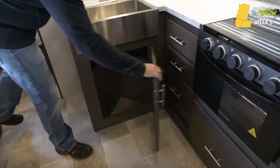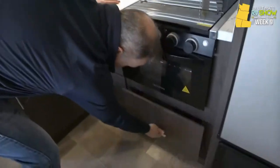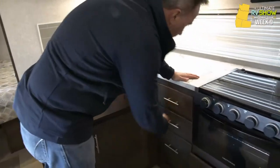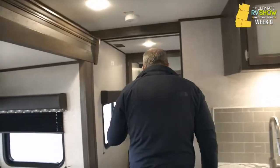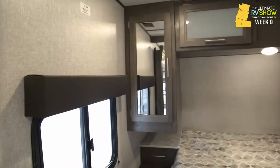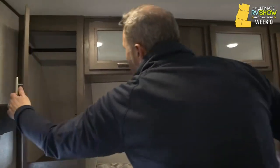Little storage box right there, good spot. Check out my pots and pans door too — you've got plenty of storage options, you're not going to run out. Coming to the master, I've got a solid pocket door separating me from the rest of the RV.